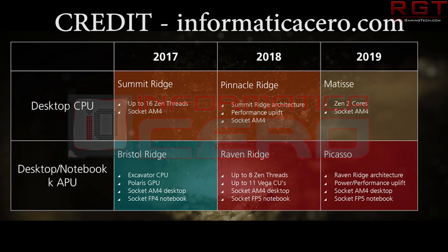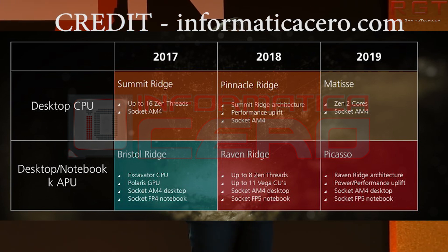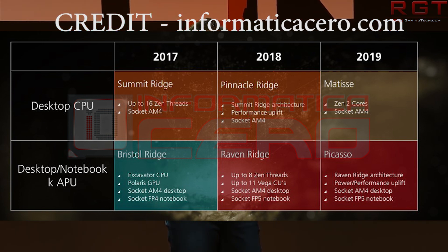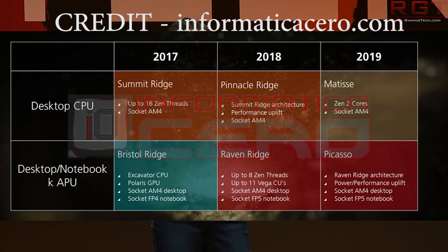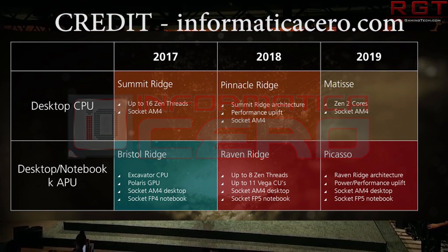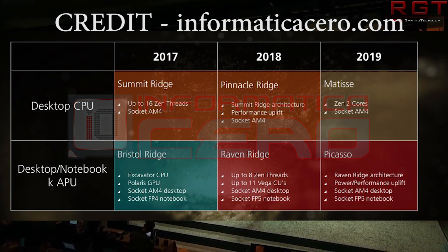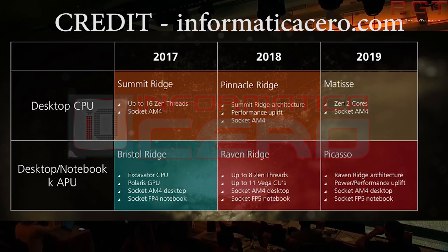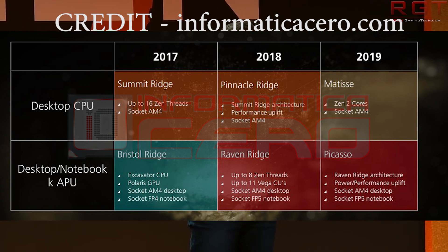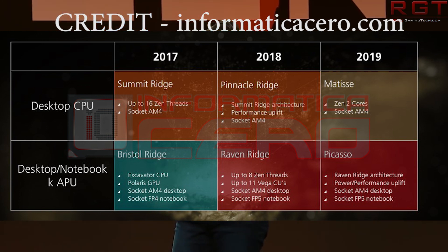Here's where things get interesting. The roadmap switches in 2018 to Pinnacle Ridge — Summit Ridge architecture, performance uplift, Socket AM4. This coincides with another client roadmap released a couple of months ago, which tells us we're going to see up to eight Zen CPU cores on Pinnacle Ridge. It uses the AMD Pro Montgomery chipset and is AM4 UPGA, almost identical to current Summit Ridge, but with some performance tweaks.